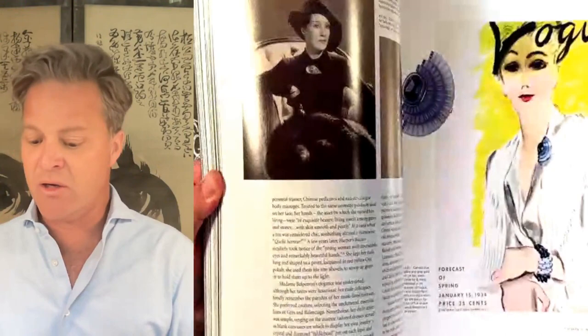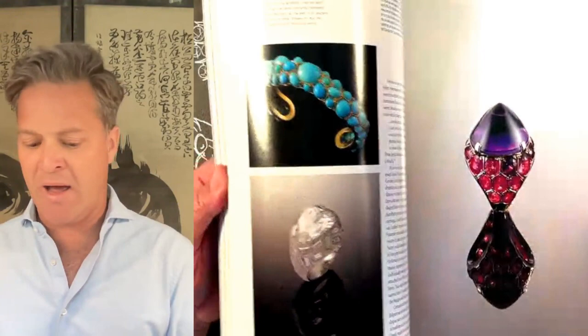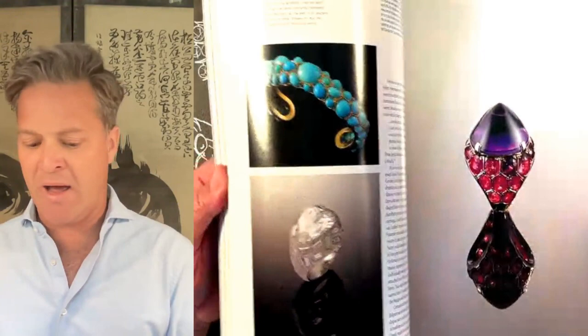It also tells the story of Suzanne Belpéron and her life very well — so it's a biography as well. This is a definitive monograph of Suzanne Belpéron, and I think it would have a place in the library of anyone who loves designer jewelry or is interested in the history of jewelry. My name is Sergio Andres with Elegance Found — thank you so much, and I hope you have a wonderful day.